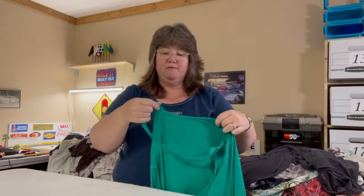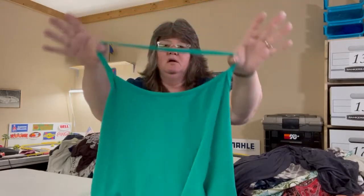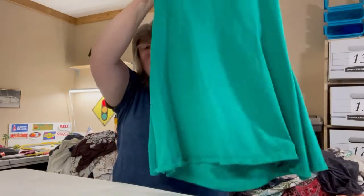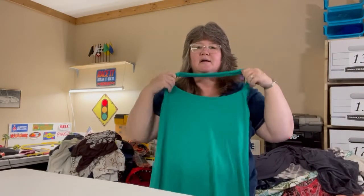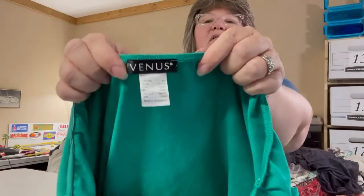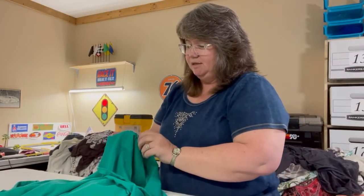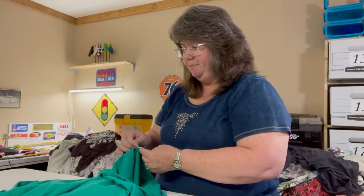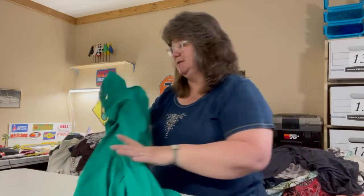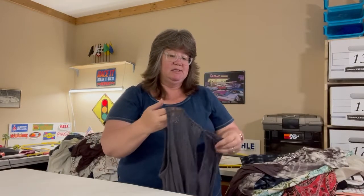Speaking of cover-ups, this next item could be used as one. It's a kelly green dress with an over-the-neck halter style, and the back has stretchy material — great as a cover-up. This is a Venus 1X in cotton and spandex from 2021, so definitely light and nice for summertime.